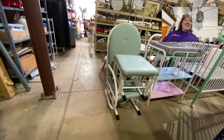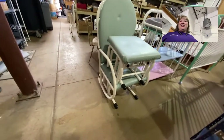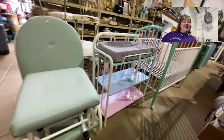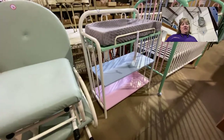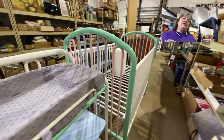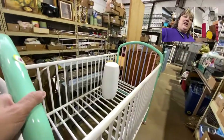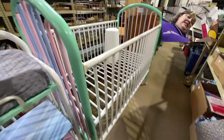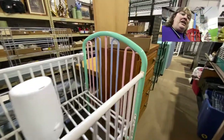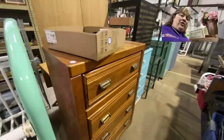There's a nice glider set with a matching footstool, and a neat metal changing table with a matching metal baby bed. These are really nice, heavy-duty pieces — not the flimsy ones. So if you know anyone that needs baby items, this would be the sale for you.